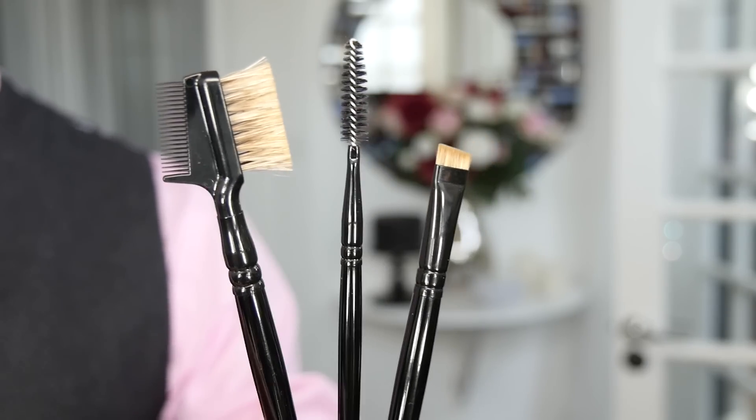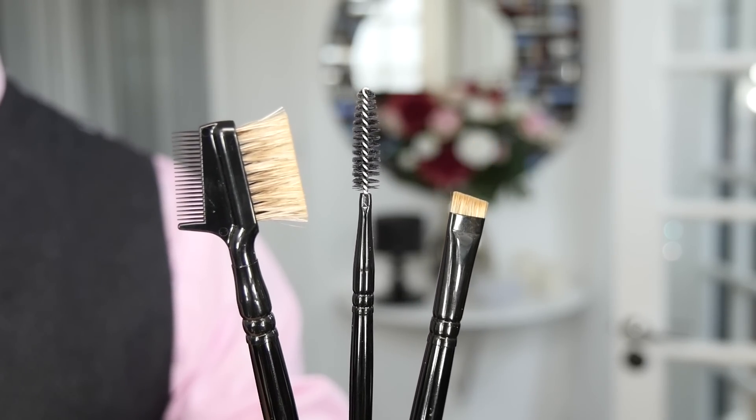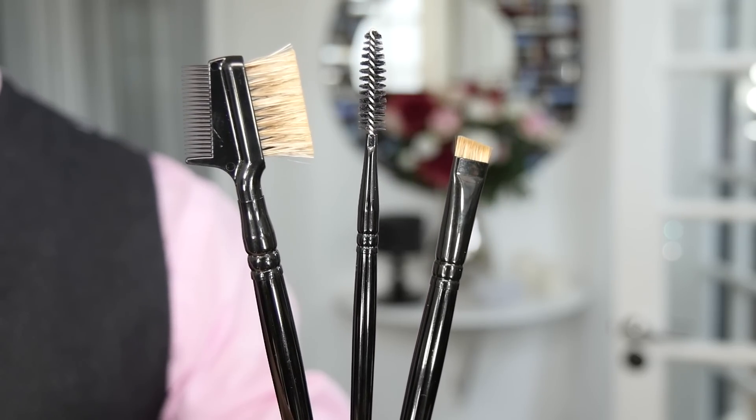Which brings me to my exciting news — I have created a brow set, and here it is. This brow set is a three-step process to not only doing your brows but your eyelashes as well, because this whole area is so important and I want to make the biggest impact. The first brush is the eyebrow brush, and this is a flat-topped, slanted brush made from natural hair. It has a very fine point, and it's quite short and very firm. I'll talk you through what you can use with this brush.